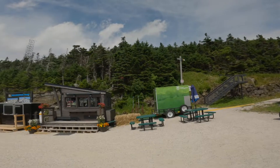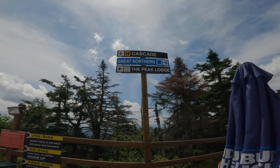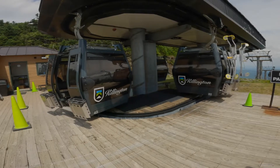To the right of the gondola you're going to see some steps that will take you to the hiking trails. The length of the gondola is 6,453 feet and the rise is 1,642 feet.